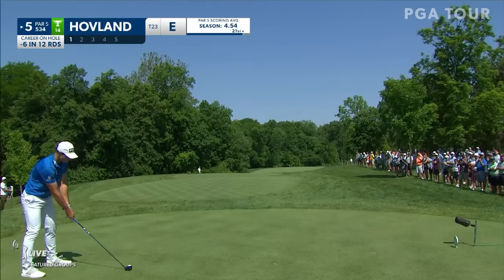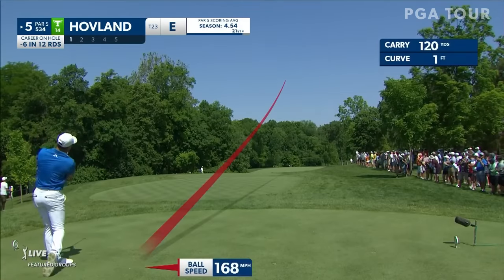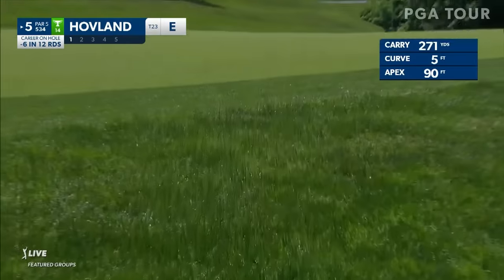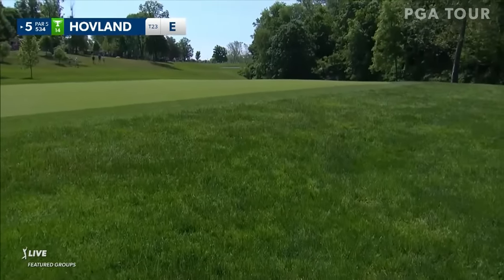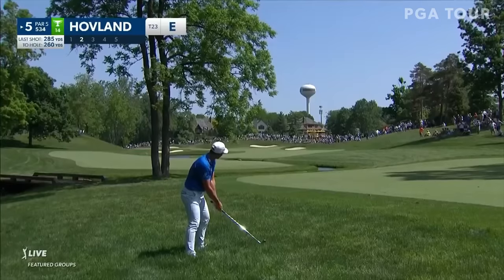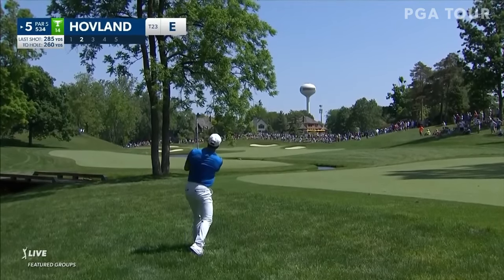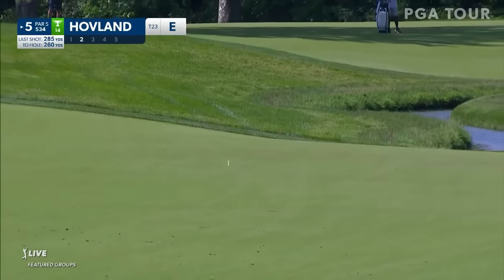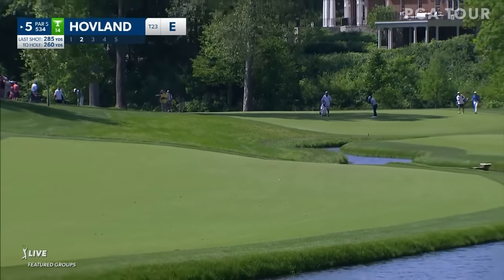A few tee shots have really changed — actually this entire hole has changed. Green much smaller now, we'll talk about it a bit. But Hovland up the left. He's got to get down. That's in the thick stuff.